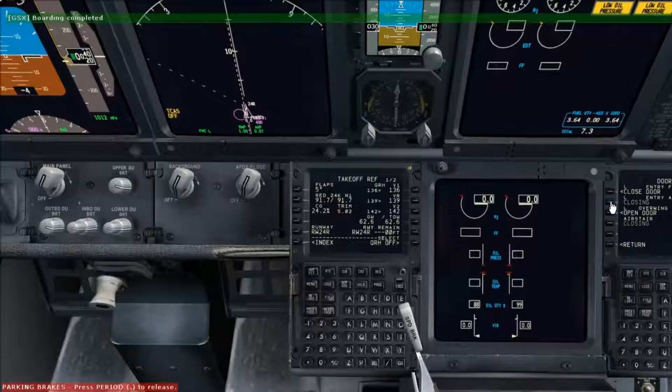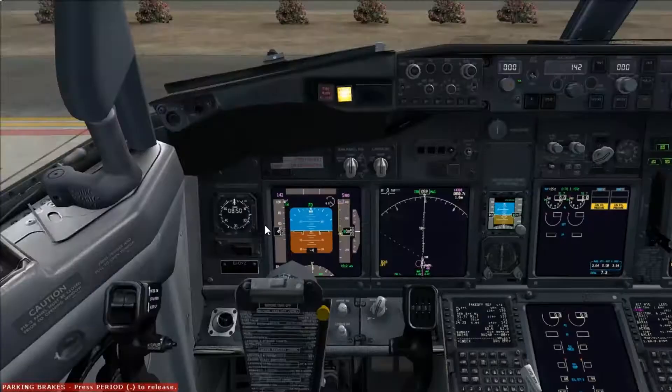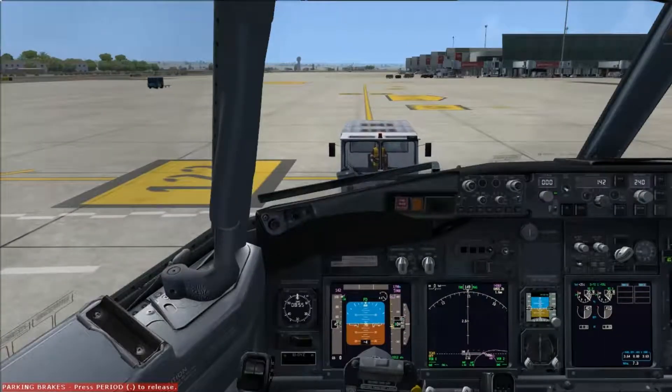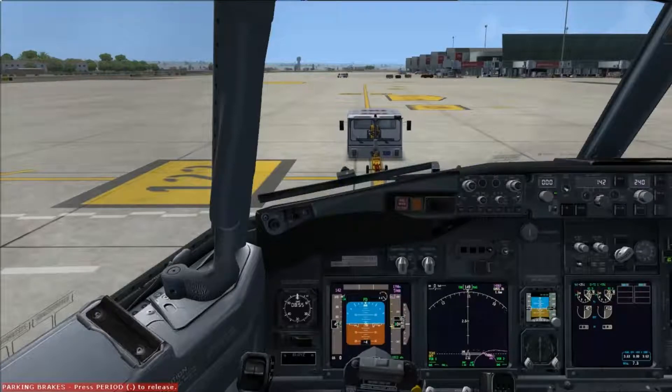I think we now have the MLG door fixed. All the passengers are boarded - boarding is complete. So we'll close the doors and head to the legs page. Everything does actually seem fine now and hopefully we can proceed with our pushback. GSX is disconnecting from us and hopefully very shortly we will be underway.